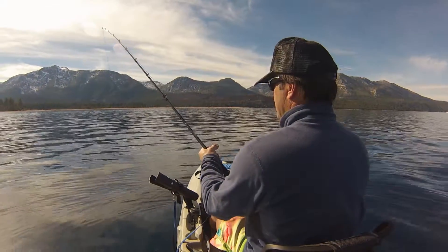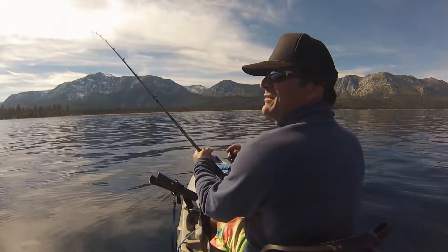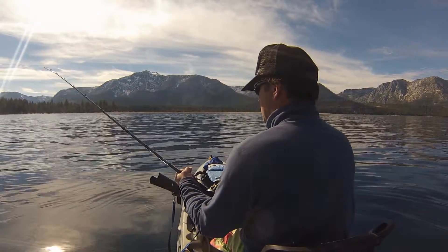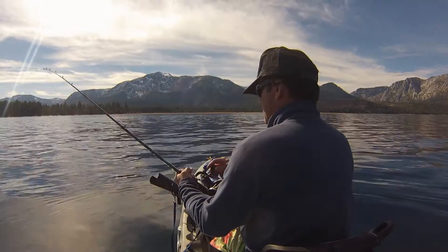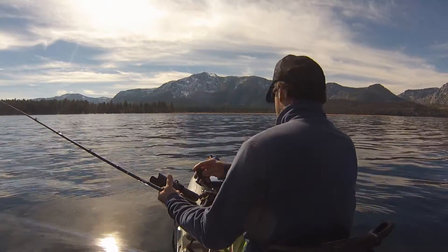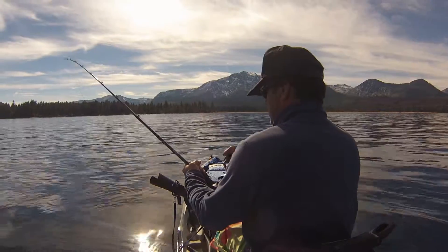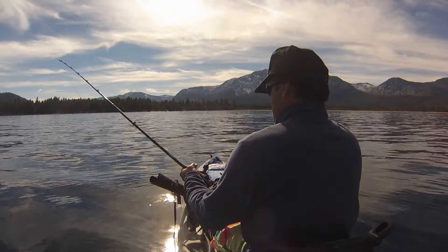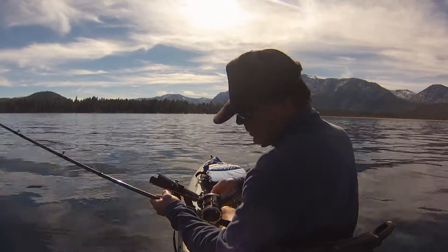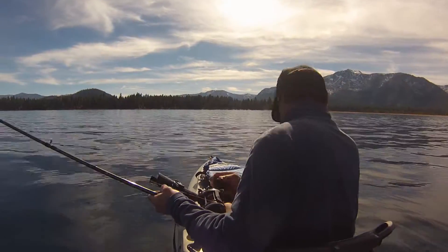It's November 7th. It's my brother's 44th birthday. So if this is a fish it's happy birthday to my brother. He's not a very excited fish if it is a fish.